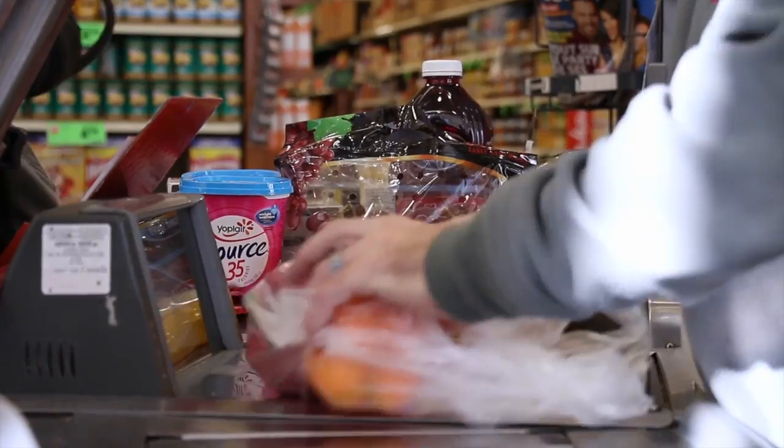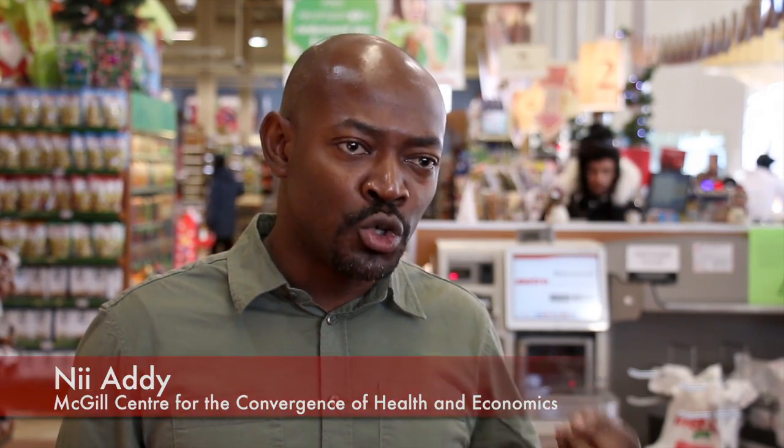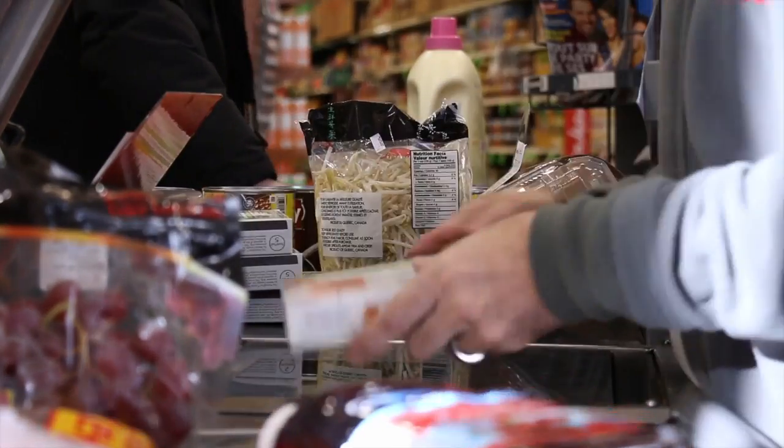In the past, the food industry has been using scanner data at the aggregate level — at the national level, for example — to understand consumer behaviour. What David and Professor Laura Dube wanted to do was use some of this scanner data at a higher resolution, at the neighbourhood level and postal code level, to actually capture nutritional information.